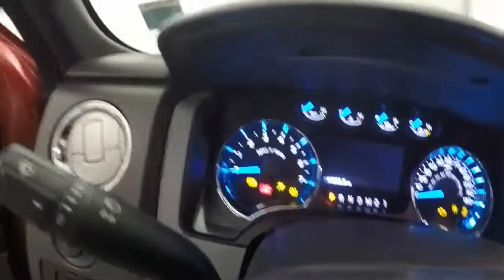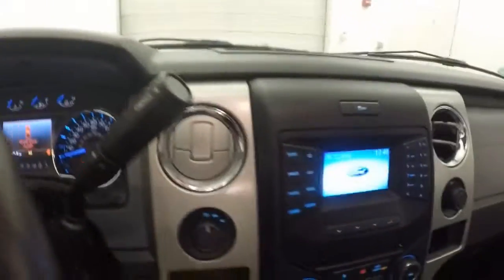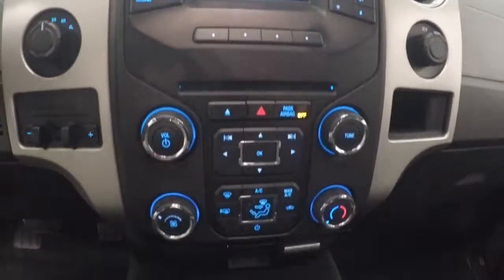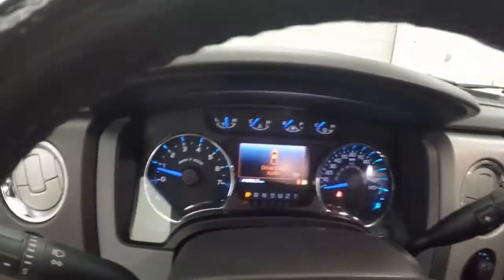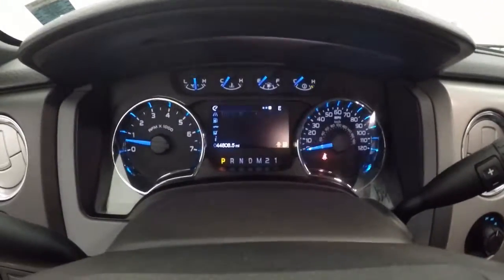This truck has just under 45,000 miles, in great shape. Climate control buttons, your stereo, all your menus and everything in the center here — plenty of things to choose from.